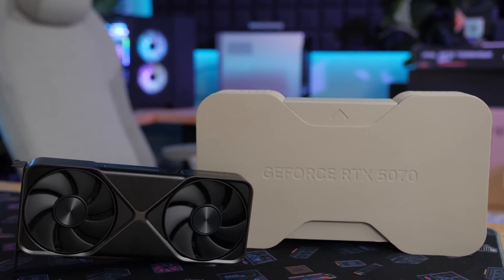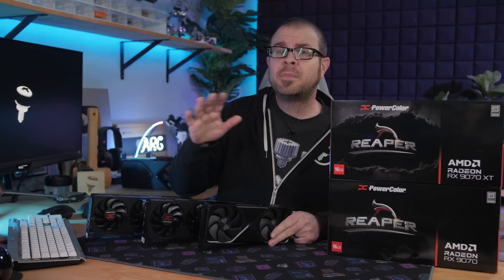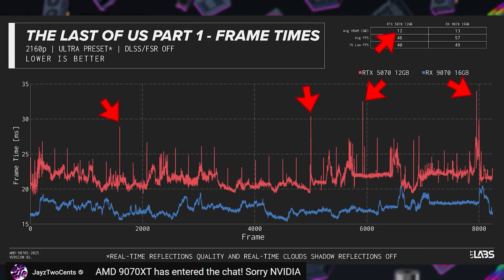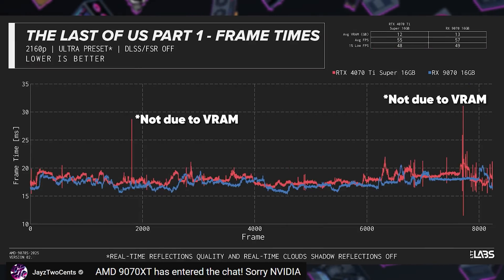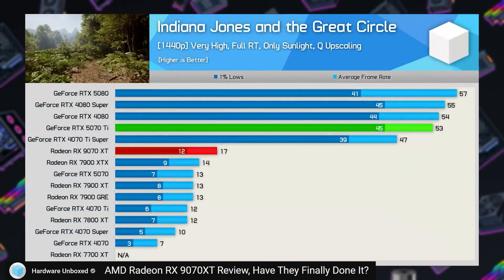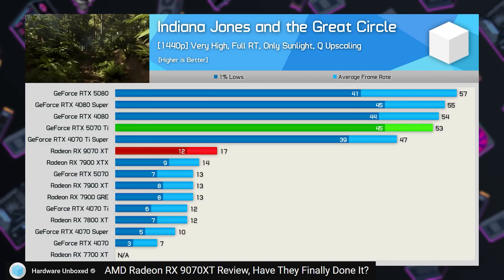Several reviews also focused on what is perceived as the 5070's biggest shortcoming: the 12GB VRAM buffer. Lots of people have complained about the 5070 only having 12GB of VRAM for $550 in 2025. Linus Tech Tips showed that while testing The Last of Us at 4K, their 5070 ran out of VRAM, resulting in crazy frame time spikes versus the 9070. When all your VRAM gets used up, performance tanks, but those spikes go away when testing with 16GB cards. Hardware Unboxed showed that Indiana Jones and the Great Circle, maxed out with ray tracing, can put a serious damper on performance of cards with 12GB of VRAM or less.